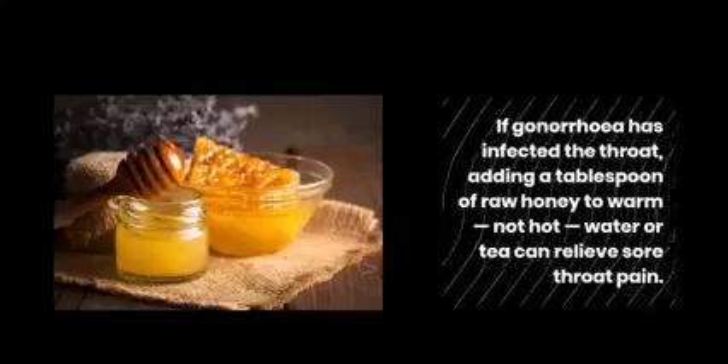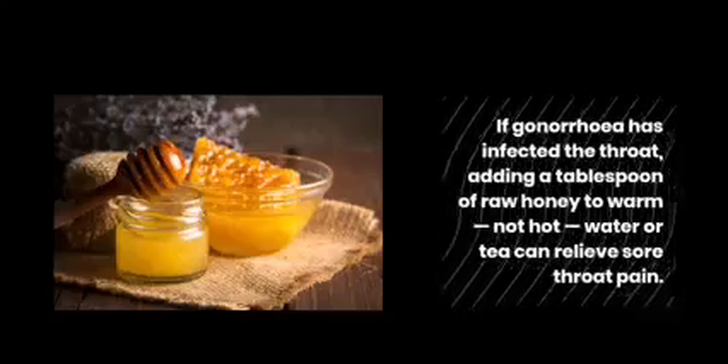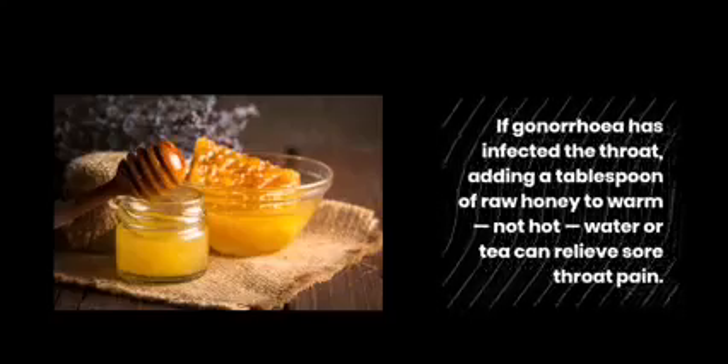Raw Honey: If gonorrhea has infected the throat, adding a tablespoon of raw honey to warm, not hot, water or tea can relieve sore throat pain.